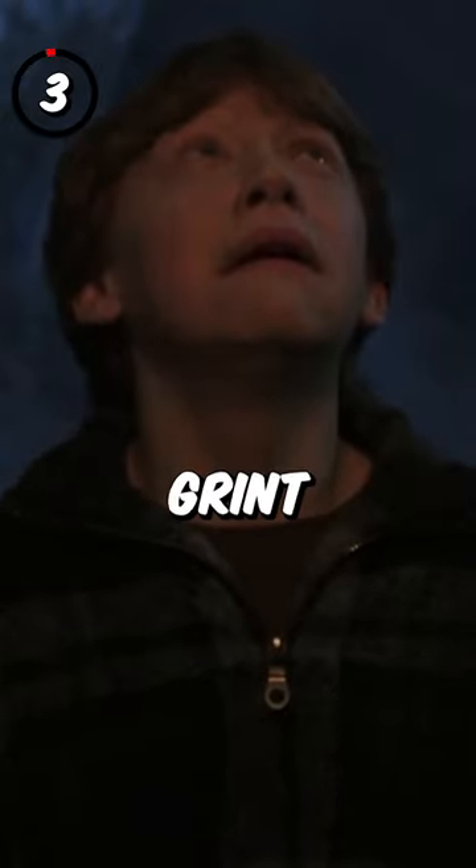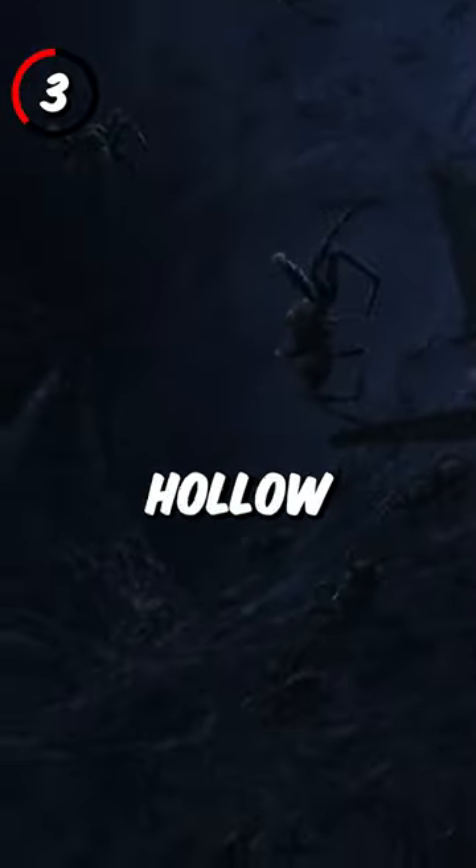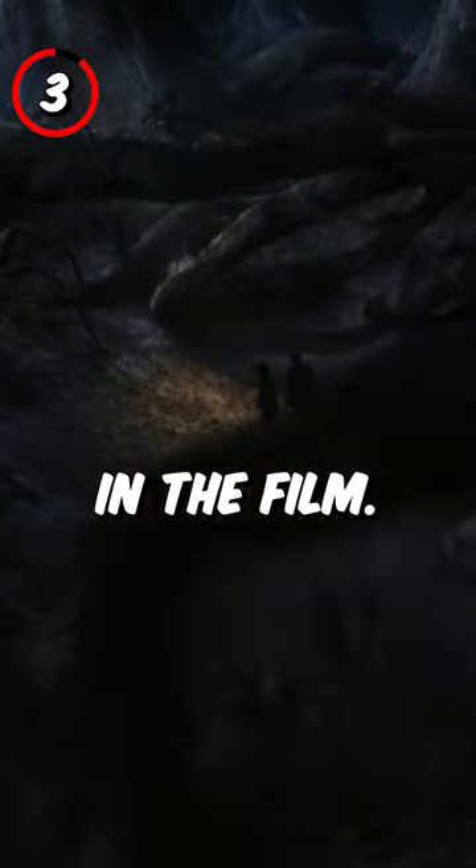Fact 3: Rupert Grint has a real fear of spiders. His reaction in the film while in Aragog's Hollow was genuine from the thought of being around spiders, and he still hasn't watched that scene in the film.